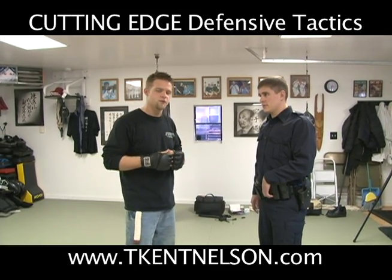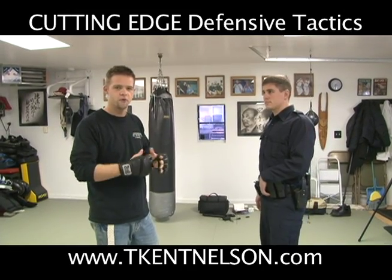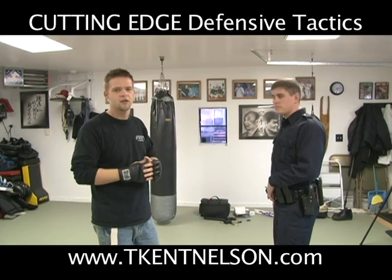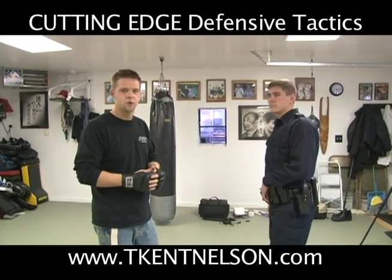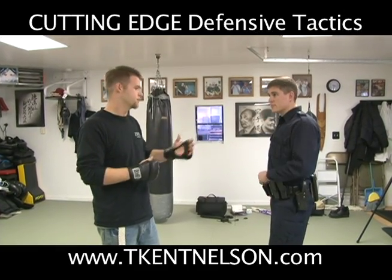I'm going to play the attacker and Officer Schwalmbach is simply going to use the hand fighting methods we used before to stop me from striking him. This is why you want to get control of the hands — we're looking not just at releases and movement, but at control. So I'm going to strike at him and he's going to defend himself.